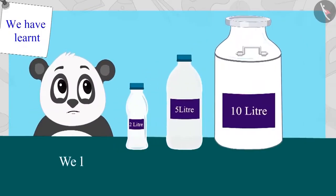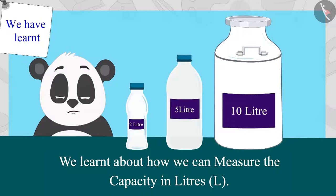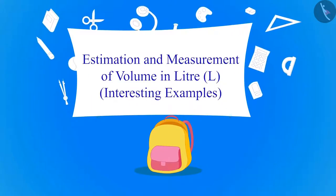In the previous video, we learned about how we can measure the capacity in liters. In this video, we will learn more about it by using some interesting examples.